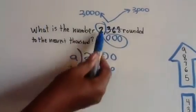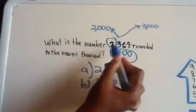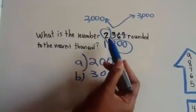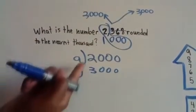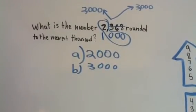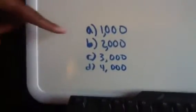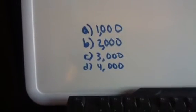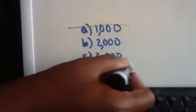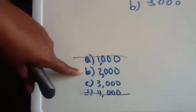You're always going to have a choice of either 2,000 or 3,000. For example, if this problem were 5,368, your choices would be 5,000 or 6,000. But let's get back to this problem. Knowing that our answers could either be 2,000 or 3,000, we can eliminate answer choices A and D, because we know it's either going to be 2,000 or 3,000.